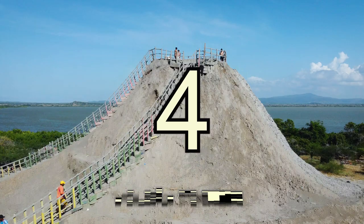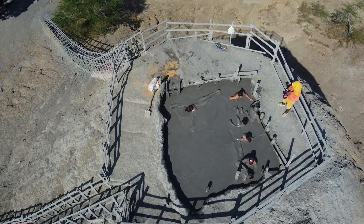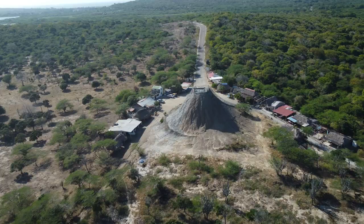Number four: Totumo Volcano. The Totumo Volcano is a must-visit destination in Colombia. It's a mud volcano where visitors can bathe in warm mud and enjoy the therapeutic benefits. A super fun and unique experience.